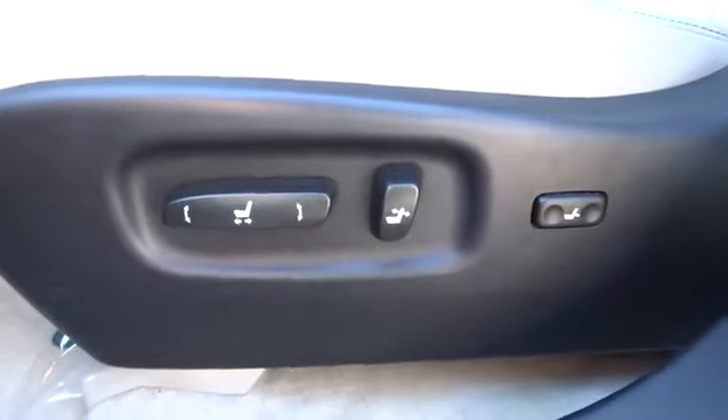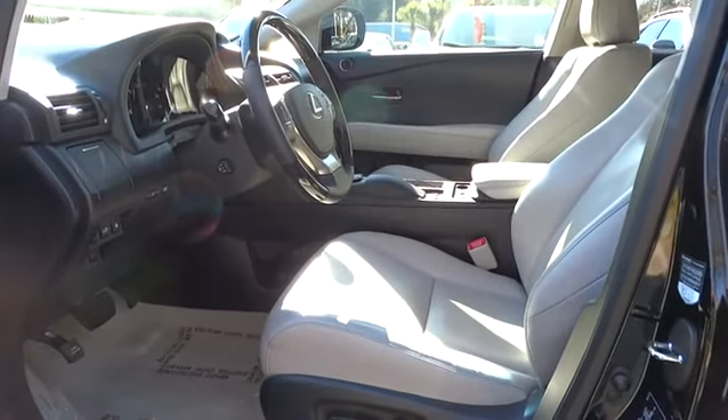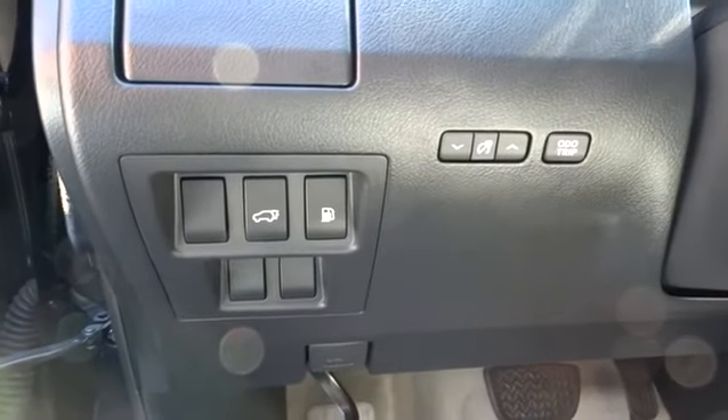Premium sound system, rear defrost, universal garage door opener, AM-FM stereo radio. Searching for a dependable vehicle that looks great, too? You've found it, so stop in today.